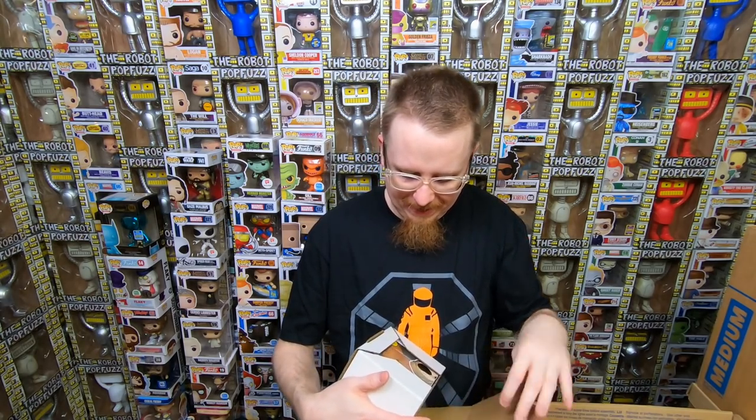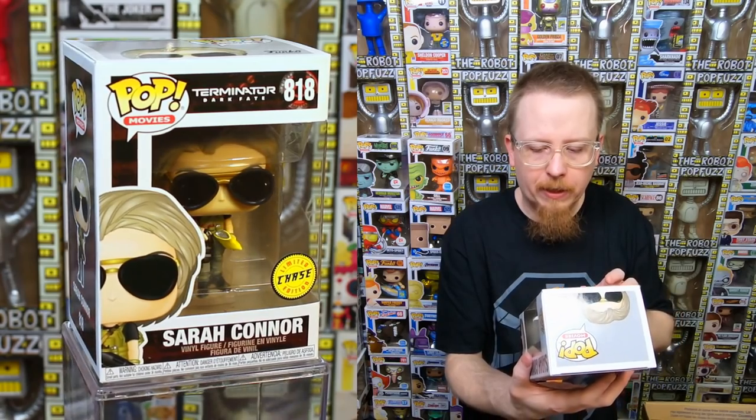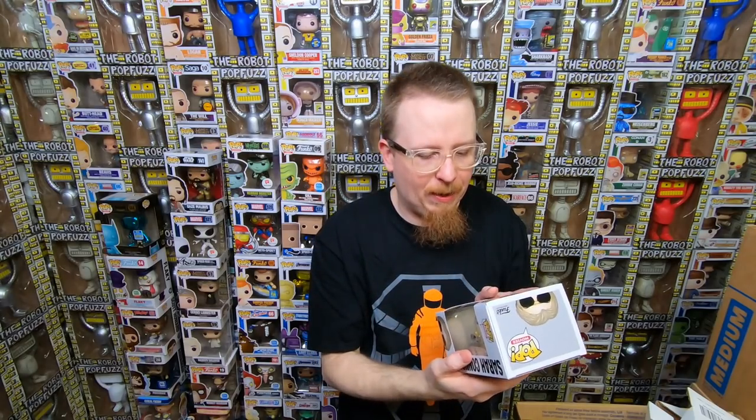I love Miles Morales — I have 20 copies of his first comic appearance. I was buying them years ago for a buck a piece whenever I found them. Now there are a lot more. We have the Saur Connor chase from Terminator: Dark Fate — I don't remember trading for this. I don't think I have any pops from this set yet, so I'm really happy to get this.